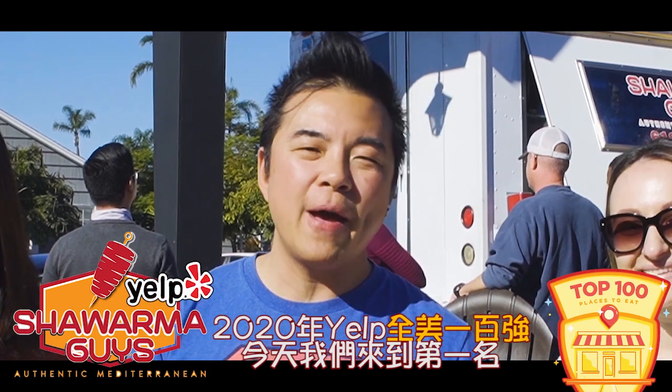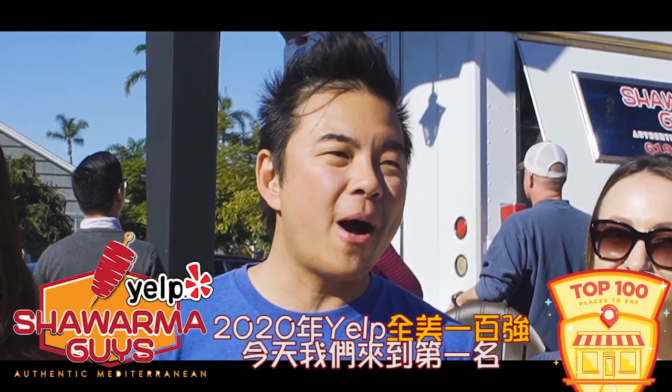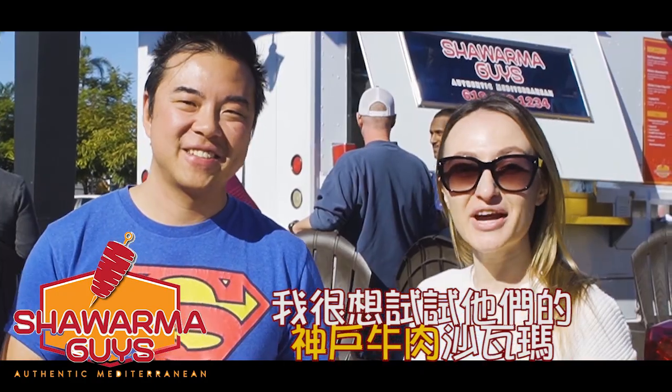Yelp's Top 100 2020. We're at the number one spot — The Shawarma Guys — and I can't wait to try their Kobe beef shawarma. I want to try the falafel. It's going to be good. Let's go check it out.